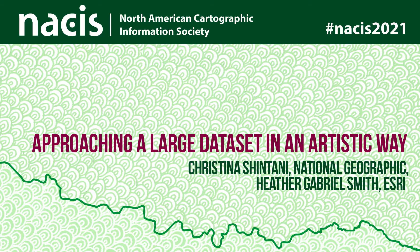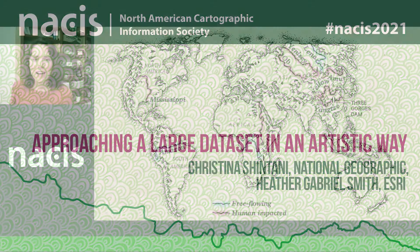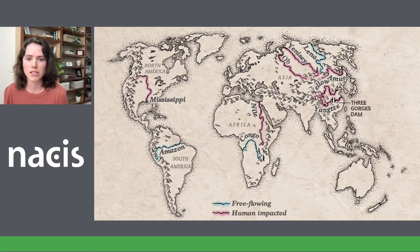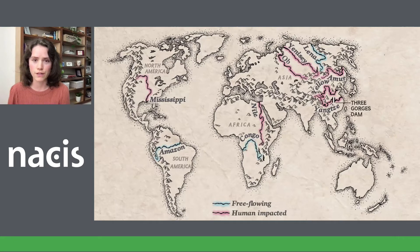Hi everyone! Thank you so much for listening in wherever you may be. Heather and I will be talking about our process in creating the atlas that published in the March 2021 issue of National Geographic magazine about the world's 10 longest rivers and how a majority of them are no longer free-flowing. I'll walk us through how we approached this piece and the obstacles we had to make decisions about, and then Heather will take over and speak to her artistic process.